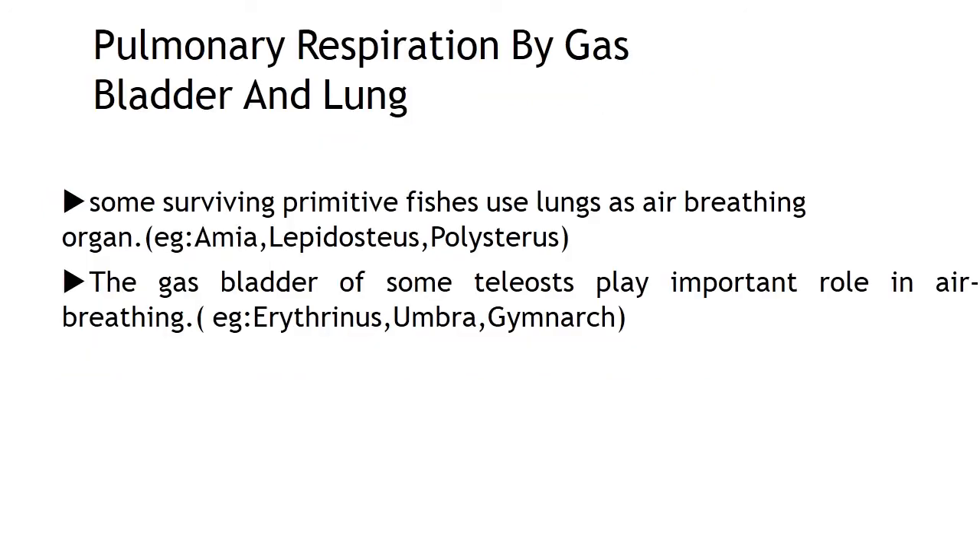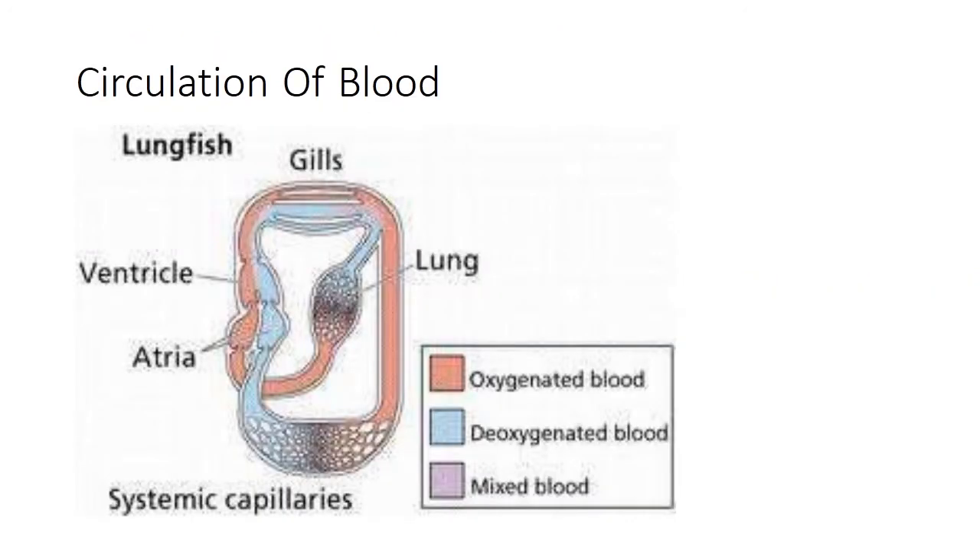Pulmonary respiration by gas bladder and lung. Some surviving primitive fish use lung as air-breathing organ — Amia, Lepidosteus and Polypterus. The gas bladder of some teleosts plays an important role in air breathing, for example Erythrinus, Umbra and Gymnarchus.